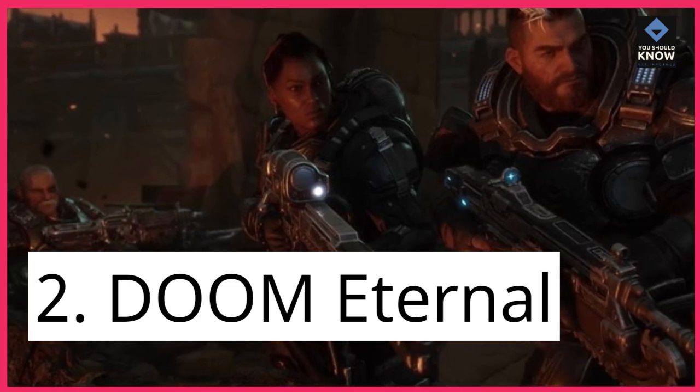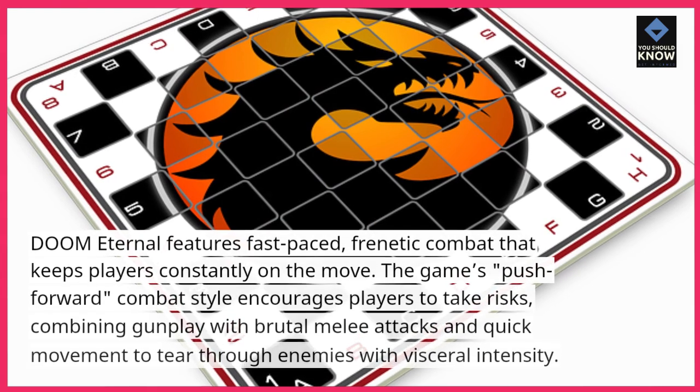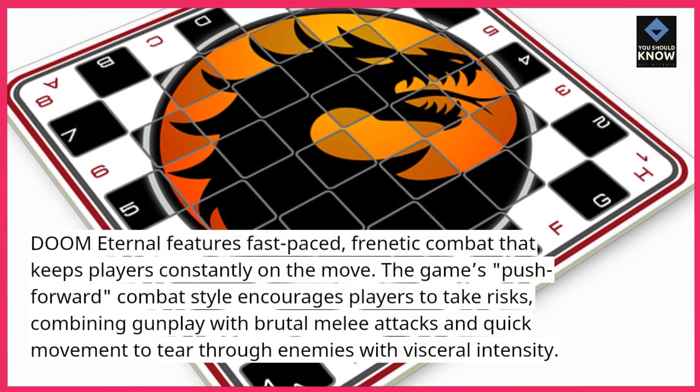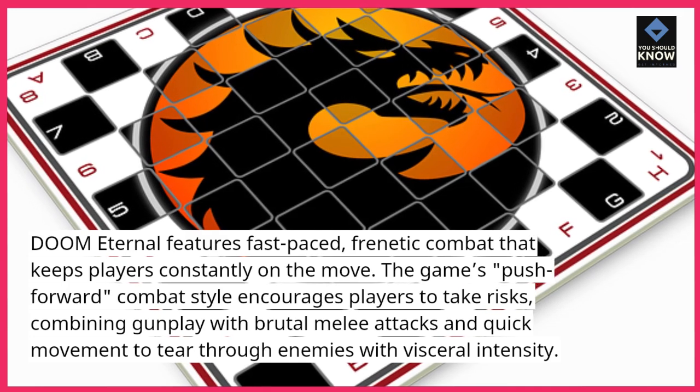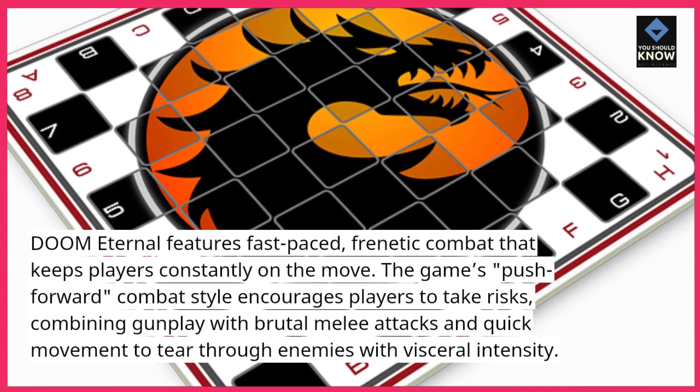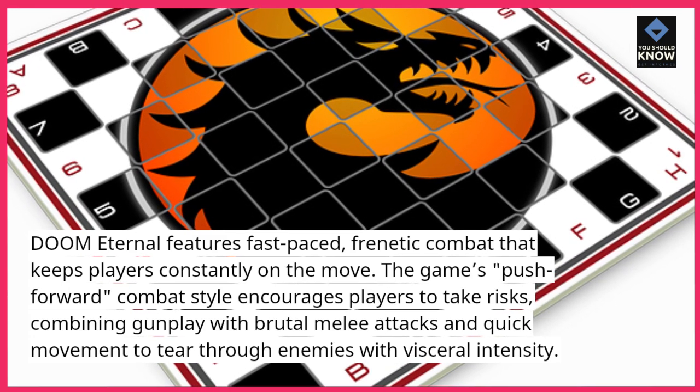2. Doom Eternal. Doom Eternal features fast-paced, frenetic combat that keeps players constantly on the move. The game's push-forward combat style encourages players to take risks, combining gunplay with brutal melee attacks and quick movement to tear through enemies with visceral intensity.